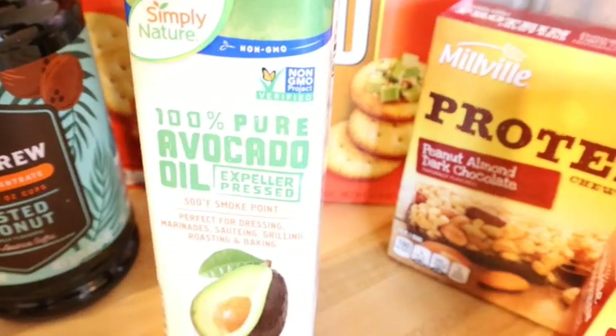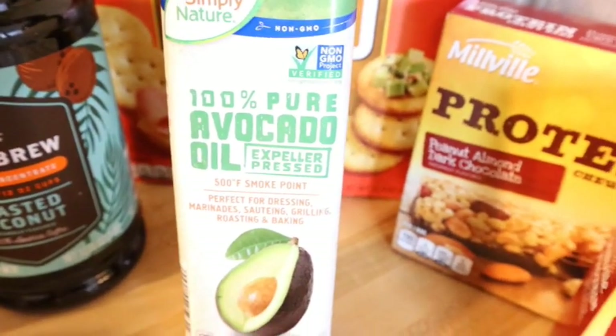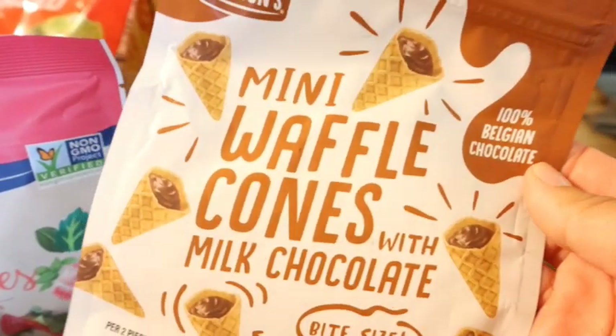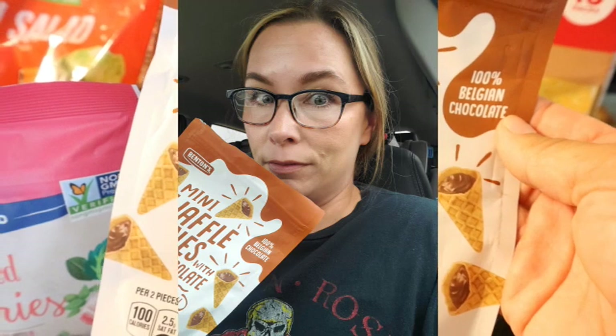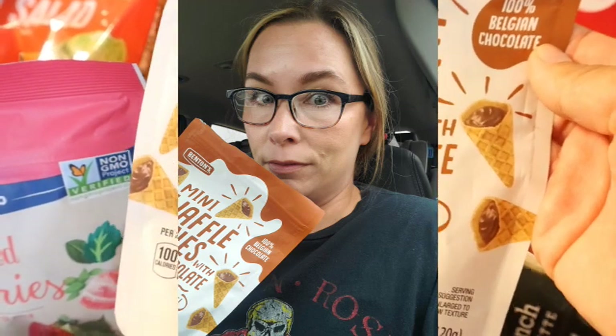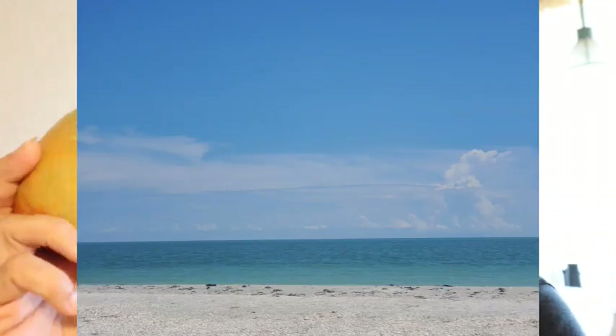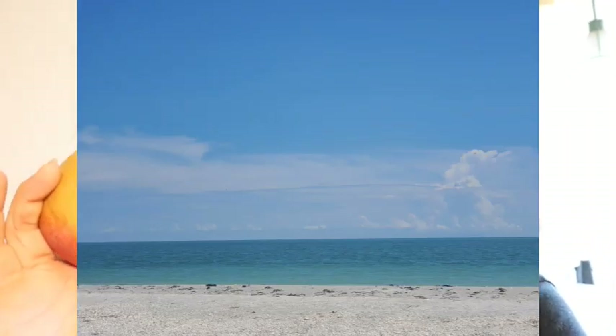I don't normally have avocado oil on hand — the healthy oil I usually use is olive oil — but I'm going to switch it up and try avocado oil. I have no self-control; I saw some snack items, bought them, and ate more than half of them. I went on vacation and bought the best mangoes in Florida. I love mango, but I live in the Midwest and don't often get good ones. These feel nice, soft, and ripe, so fingers crossed.